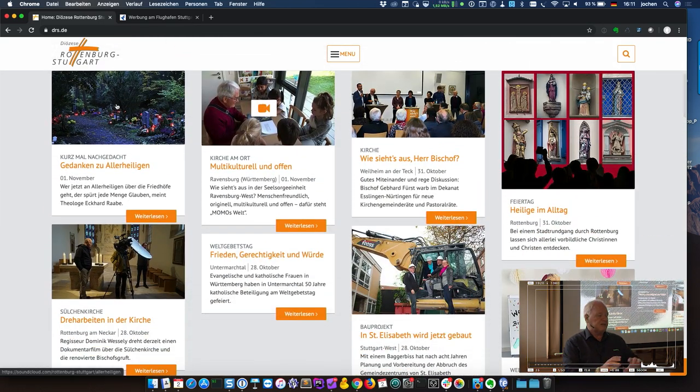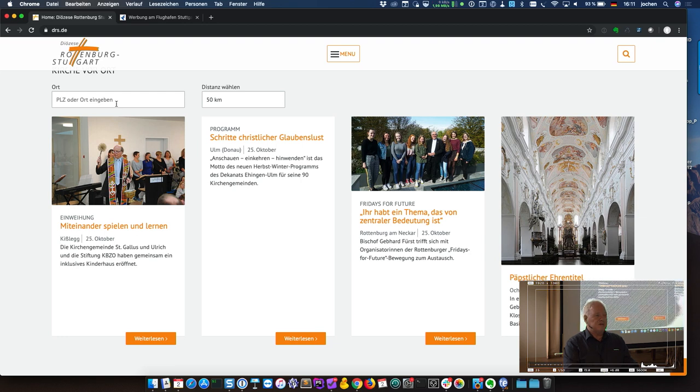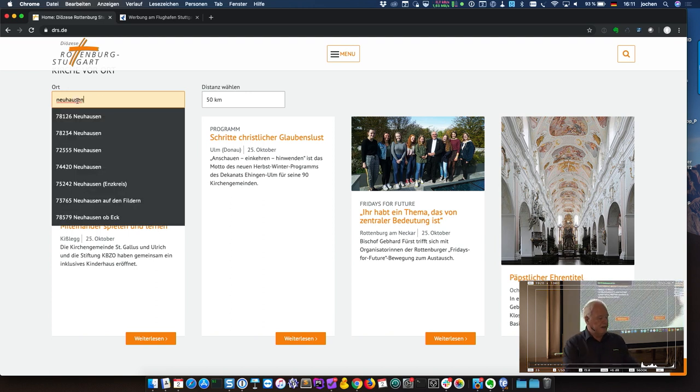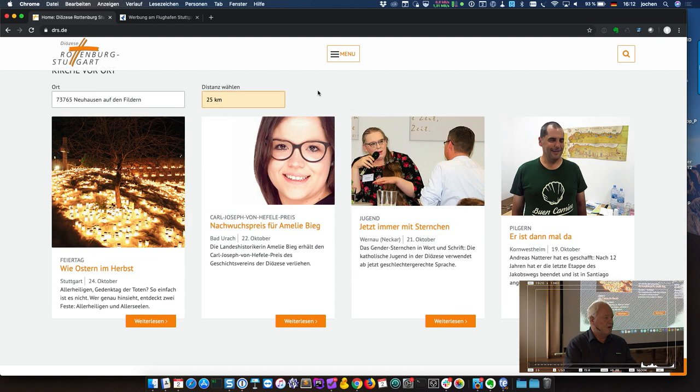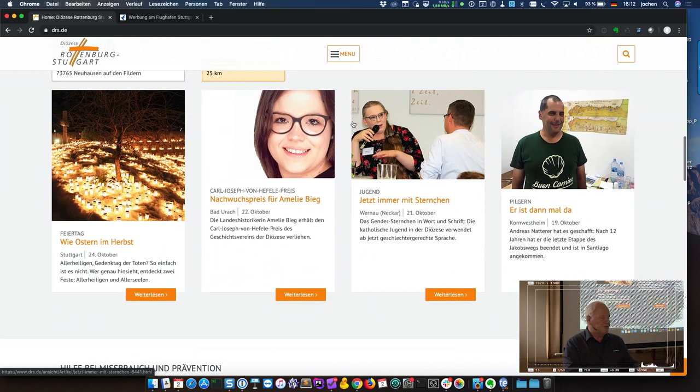There's a news section where visitors can filter the news. In the first section, news is for all visitors. In the lower section, you can filter — for example, to see what's happening in your local church community around the town where you live. When you enter a town name, if there are multiple towns with that same name, they are listed by zip code. You select your town, then choose to see news within 25 kilometers of your hometown. The selection is stored in a cookie, so the next visit shows the same filter.